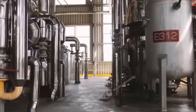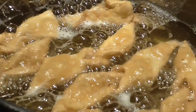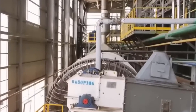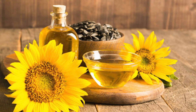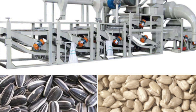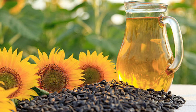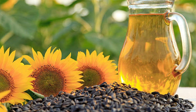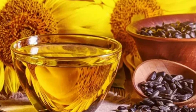As our seeds enter the crushing area, they're greeted by an impressive array of machinery — industrial-grade crushers that work with surprising precision. The process is a delicate ballet of pressure, temperature, and timing, requiring expert control to avoid burnt oil or subpar yields. First up, our seeds face the crackers. These machines gently break open the tough outer shell, exposing the nutrient-rich kernel inside. It's like unlocking a treasure chest, with each seed revealing its precious contents.